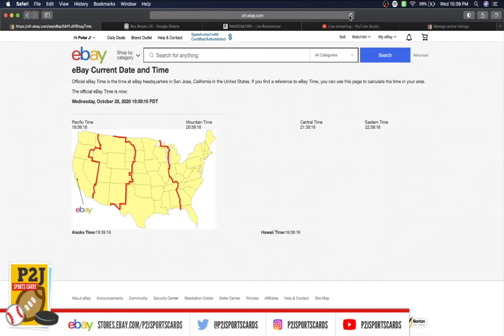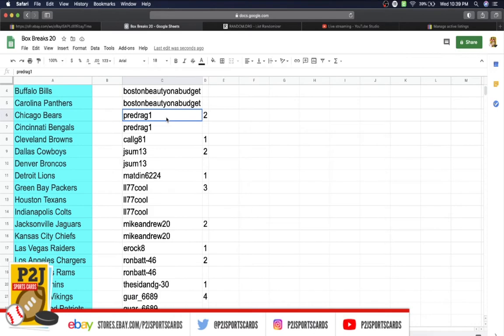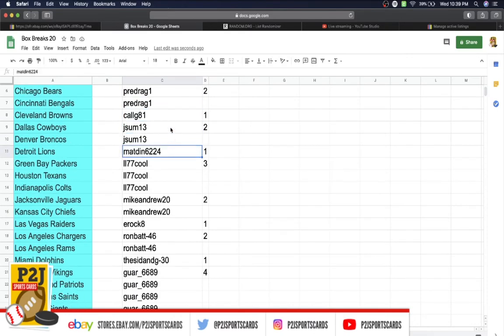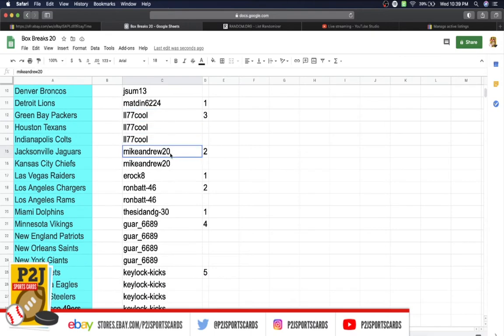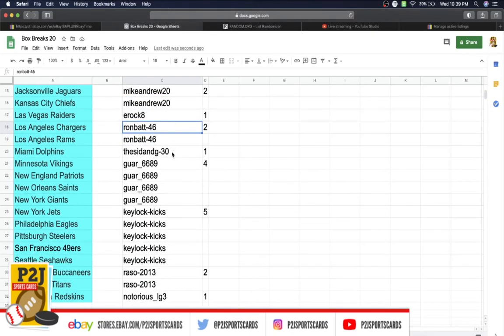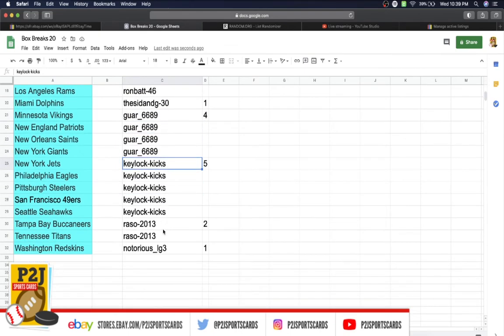In the break we have: Dogs World 1 spot, Boston Beauty on a Budget for pre-drag 2, Call G 1, Json 2, Matt 1, Cool 3, Mike with 2, EROC 1, Ron 2, Sin G 1, Guar 4, Key Lock 5, Brazo 2, and Notorious with one spot.